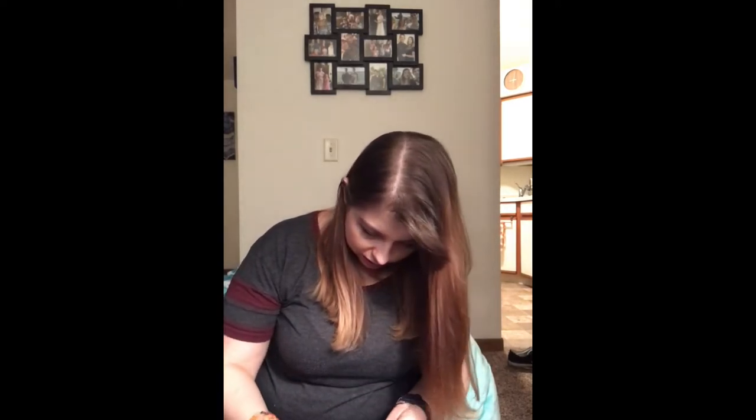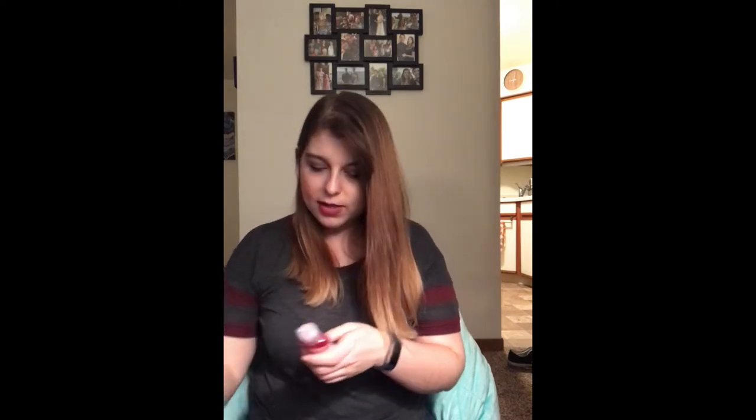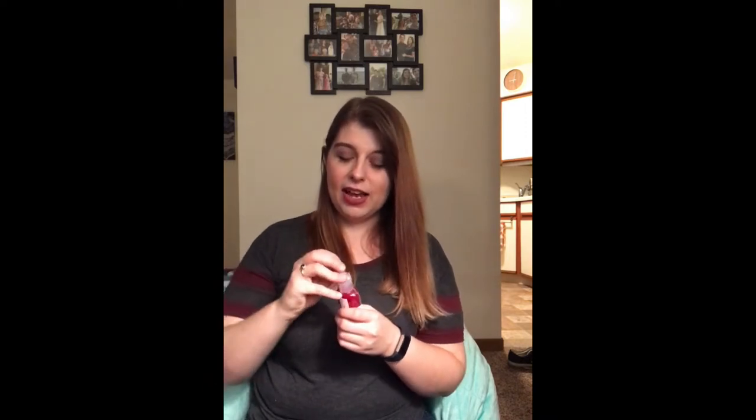I also got a bubble bath - this is the two ounce version, but she also has four ounce, six ounce, and possibly eight ounce sizes as well. This one is the Berry Trio - blueberry, strawberry, and wildberry. You have the option to add glitter for an additional 75 cents. I think the two ounce is regularly $2.99, and with glitter it's $3.74. As soon as I took the wrapping off, I could immediately smell it!